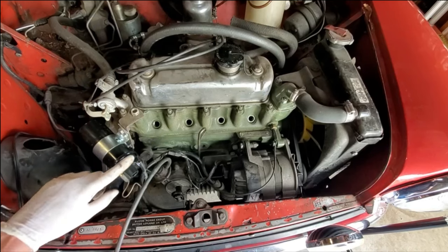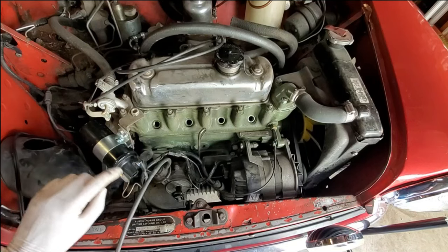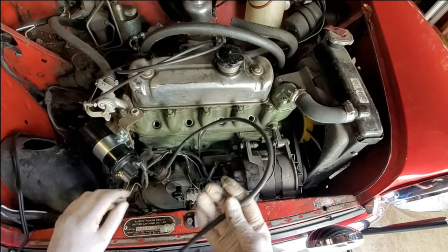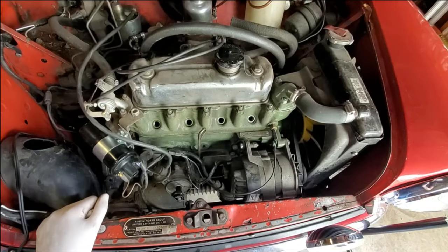I've got the new coil installed with the wires mounted horizontally to keep the air pocket away from the contacts. I also checked the vacuum module and it's working on this system, so I'll go ahead and continue with the diagnosis.